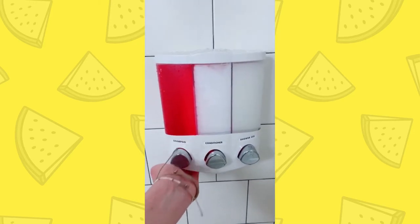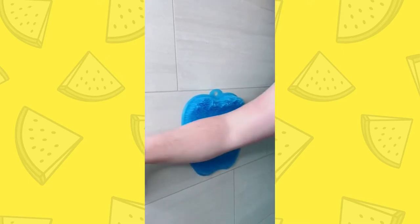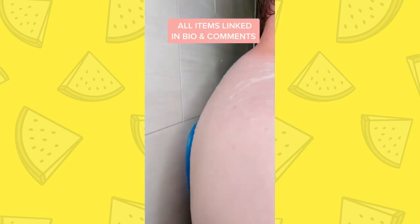I'm obsessed with this shampoo, conditioner, and shower gel dispenser that you can just mount on your wall. And lastly, this silicone mat that suctions to your wall and exfoliates your entire body.